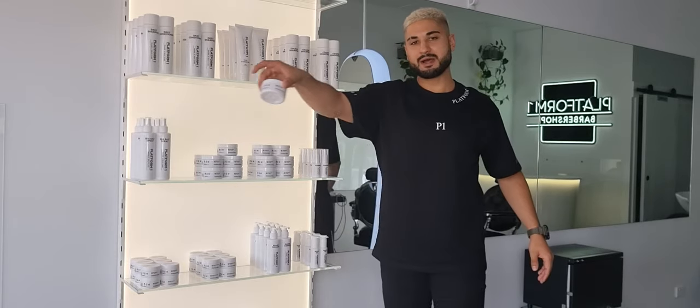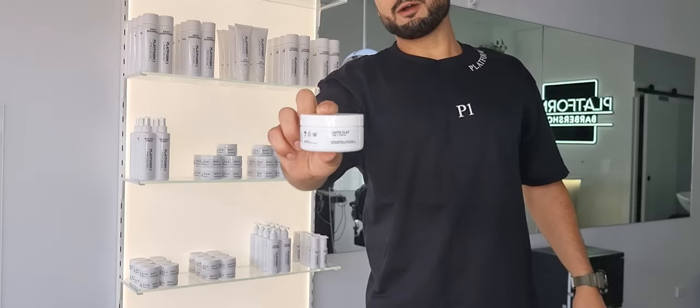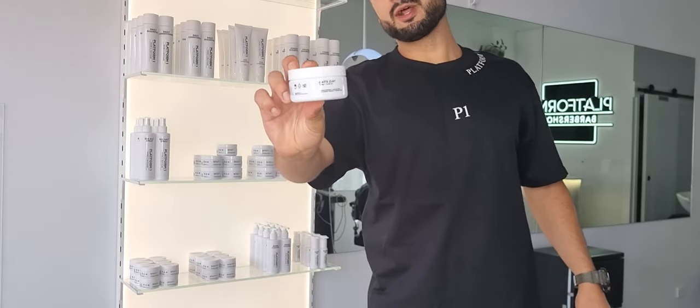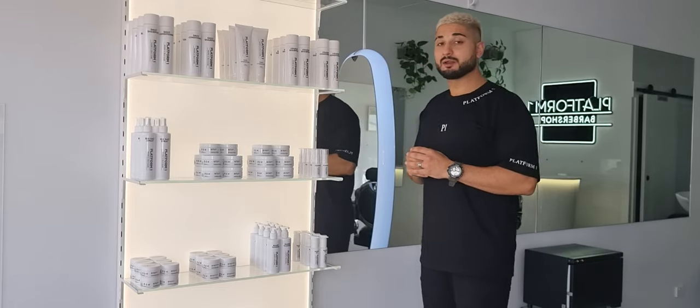First one is the Matte Clay. Matte Clay is a winner — this is by far our most popular product. It's because it's easy to use, it's water-soluble, and it gives your hair a nice natural finish. You can just work it in — whatever style you like, whether it's textured, messy, up and across, or classic. It works really, really well.